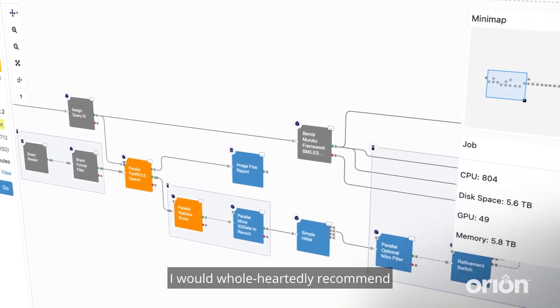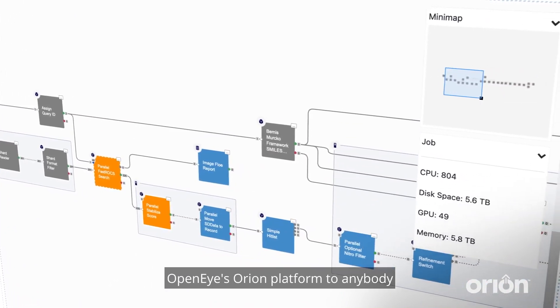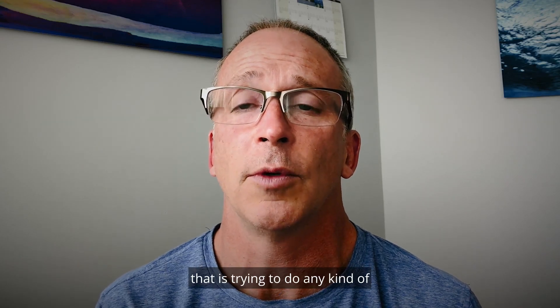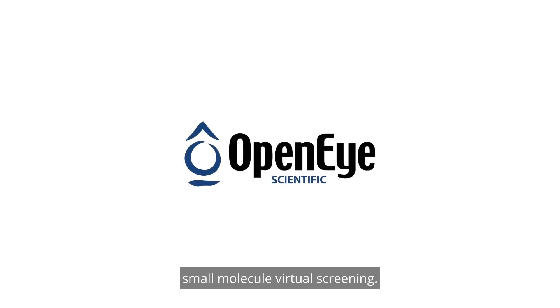I would wholeheartedly recommend OpenEye's Orion platform to anybody that is trying to do any kind of small molecule virtual screening.